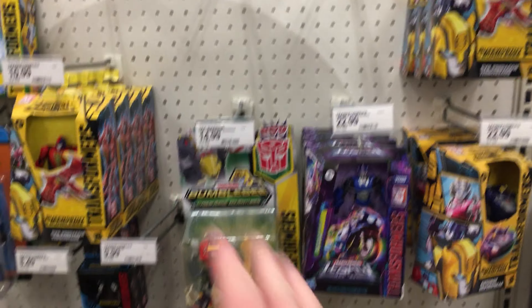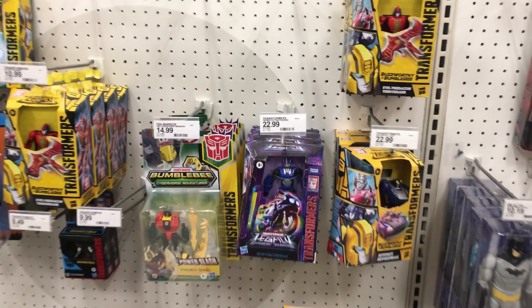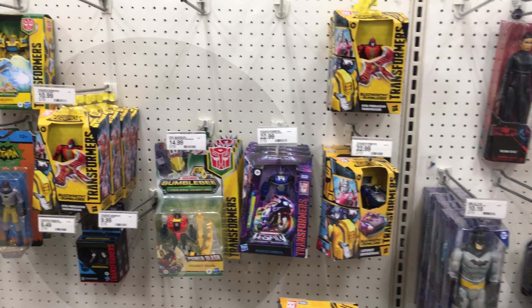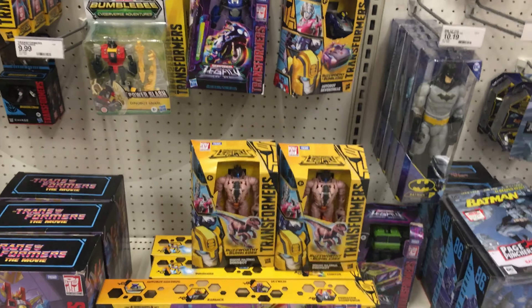I just want to make it clear — there is a lot of Pterosaur here. There's 1, 2, 3, 4, 5, 6, 7. So for anyone who missed out on that Amazon exclusive one, you've got a lot of options for this one. And then for the Dinobot, they have two of them. So let that be known — they are stocking a lot of these.